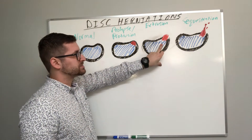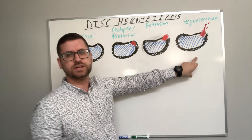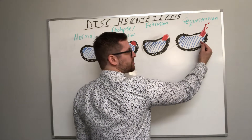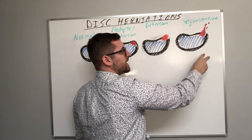The next stage is a disc extrusion, where the nucleus pulposus material actually does breach the annulus and herniates through. The final stage is a disc sequestration, where the nucleus pulposus material breaches the annulus, herniates through, and actually has a few pieces that break off.